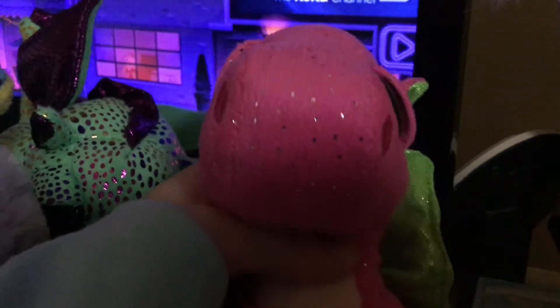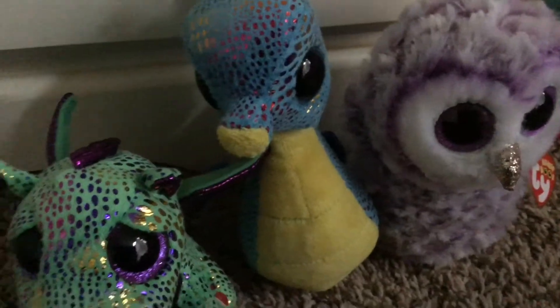Purple, Blue, and Green Beanie Boos. Before you put my sister in the category, I'm a pink. Moonlight, Neptune, and Cinder.